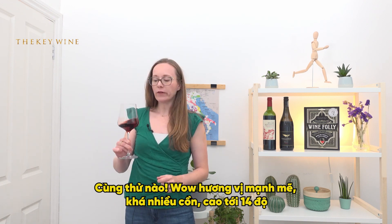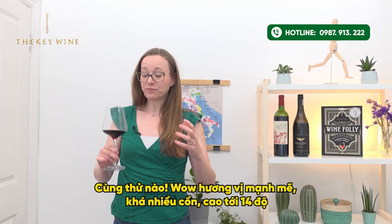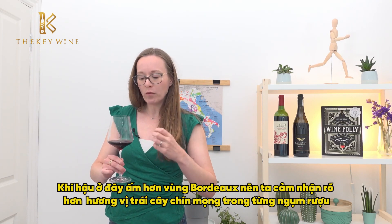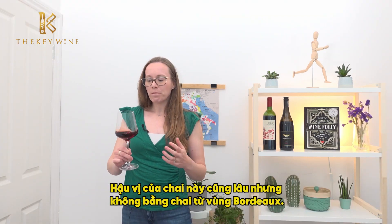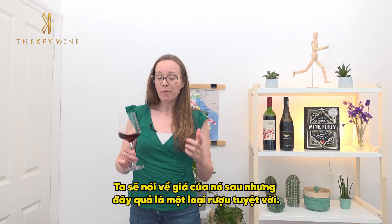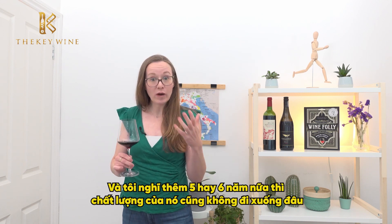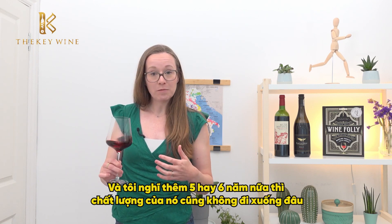On the palate — full body, quite a lot of alcohol at 14%. It's a little bit warmer here than in Bordeaux, so we have a little bit more of that riper flavor coming through. Really long finish as well, not as long as the Bordeaux wine. But this is a really fantastic wine that can also age — I'd give this around five to six more years, still tasting amazing.